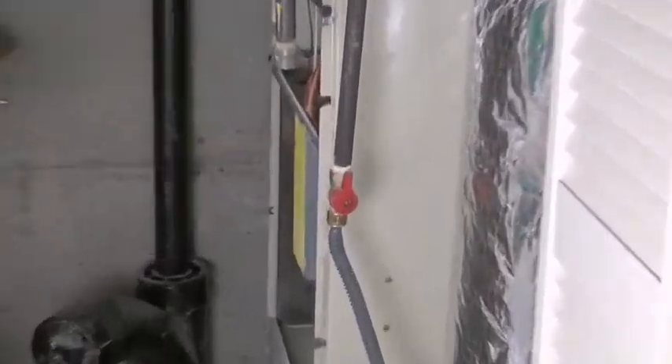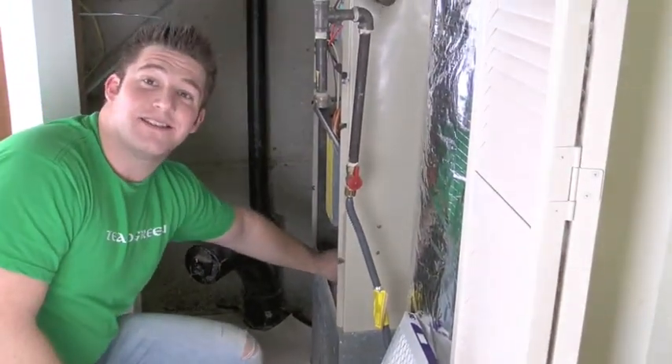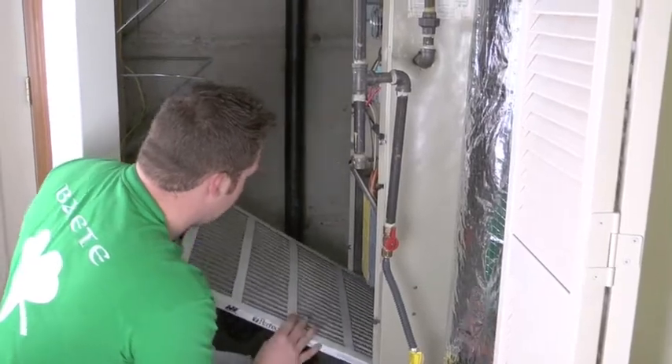They say that every three months you're supposed to change it out, and I've been living here since July and this is the first time I've seen it, so let's see how we do.